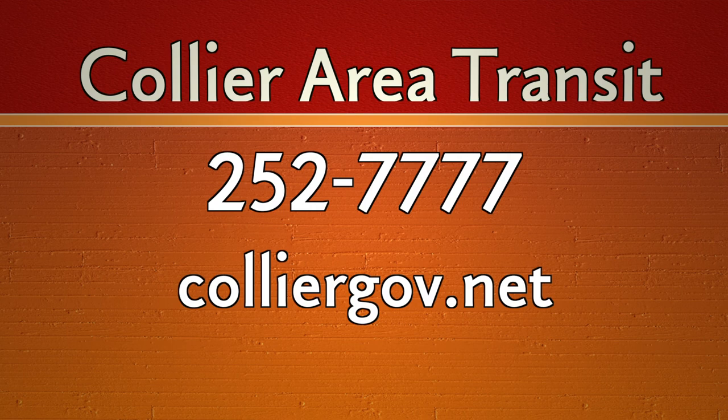If you want more information on Collier Area Transit, call 252-7777.